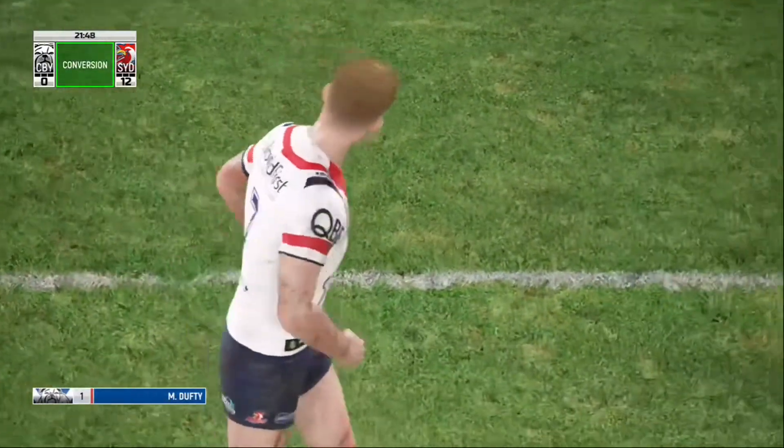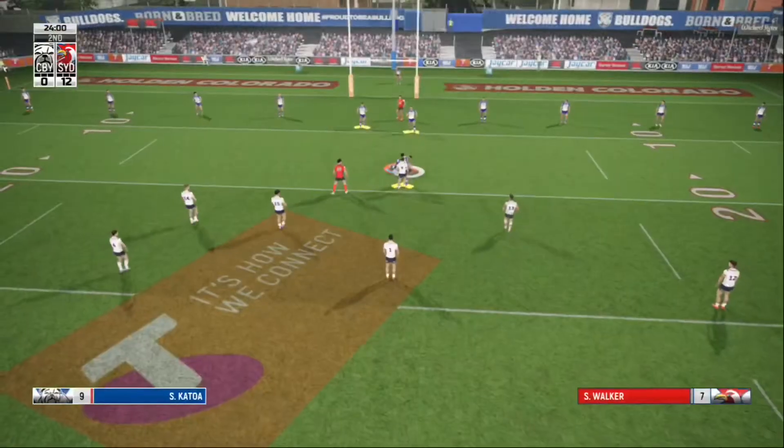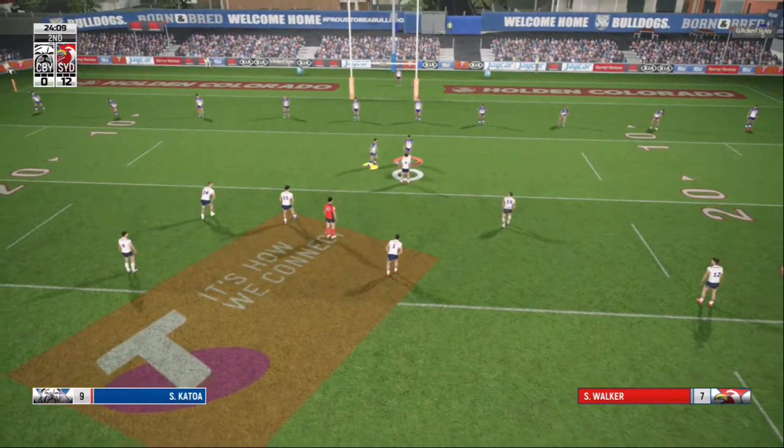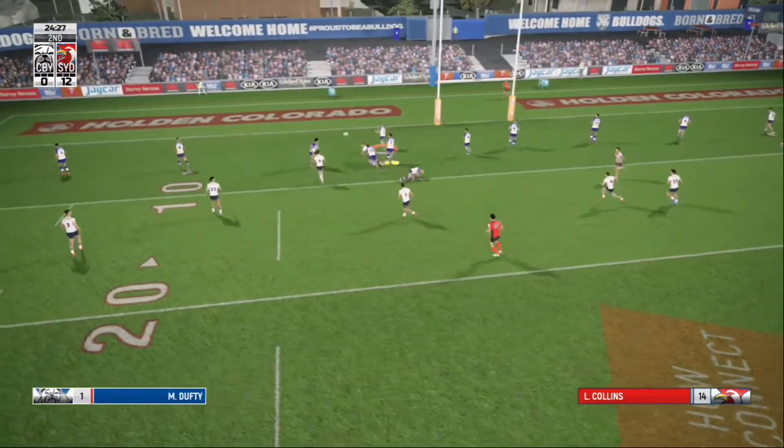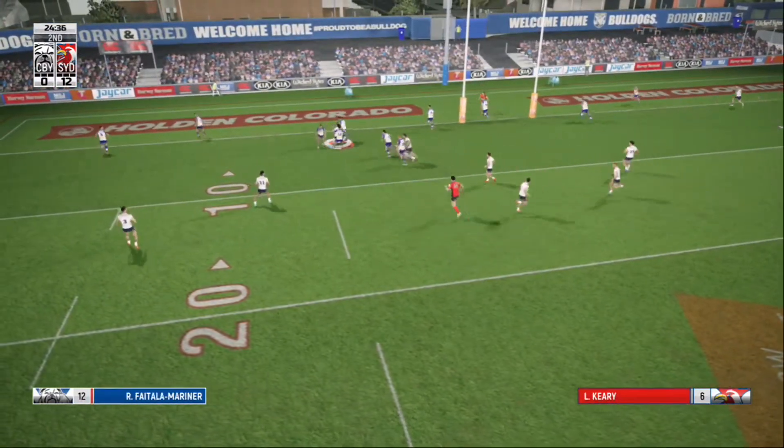The crowd will be over the moon with this performance so far. That's his second. Collins slips the pass. Collins — that's the tackle.